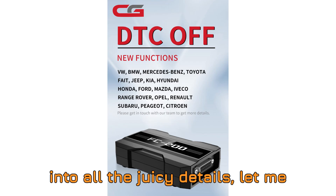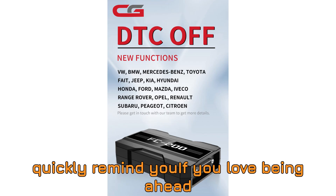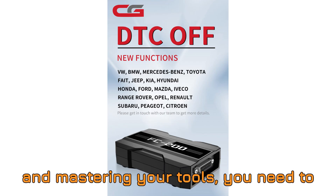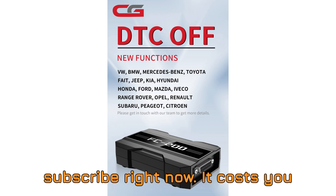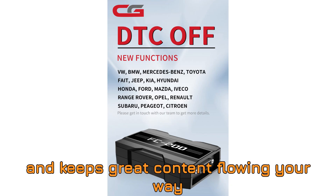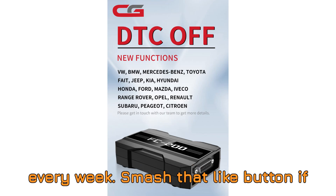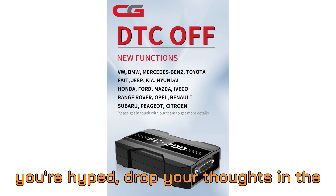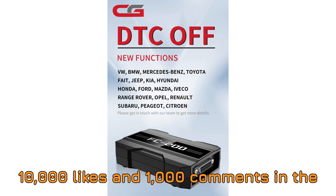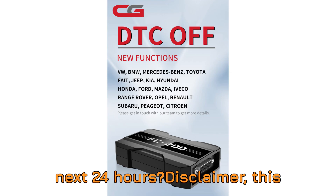Before we dive into all the juicy details, let me quickly remind you: if you love being ahead of the curve in automotive diagnostics, and if you're into learning, upgrading, and mastering your tools, you need to subscribe right now. It costs you nothing, but it helps this channel grow and keeps great content flowing your way every week. Smash that like button if you're hyped, drop your thoughts in the comments, and let's aim high — can we hit 10,000 likes and 1,000 comments in the next 24 hours?